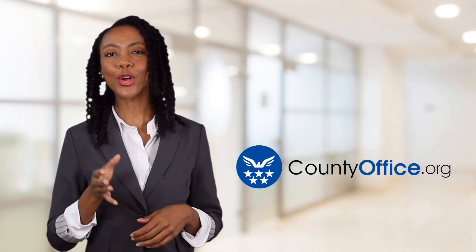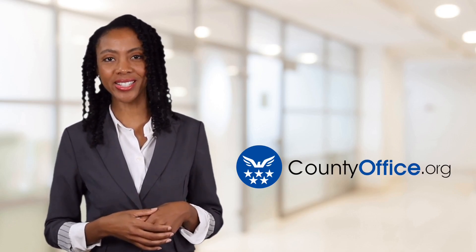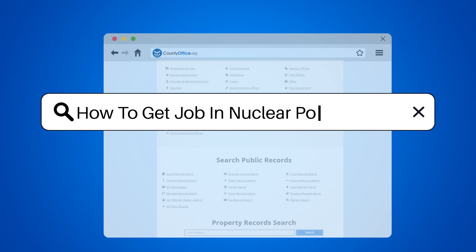Welcome to County Office, your ultimate guide to local government services and public records. Let's get started. How to get a job in a nuclear power plant.